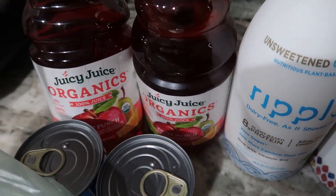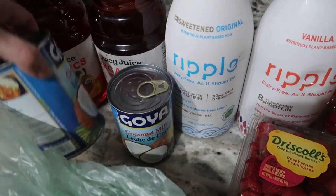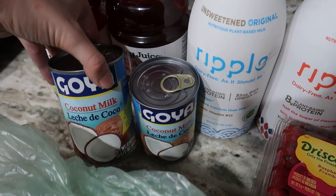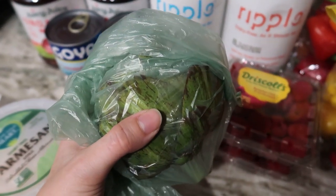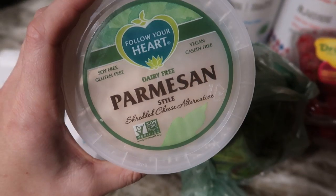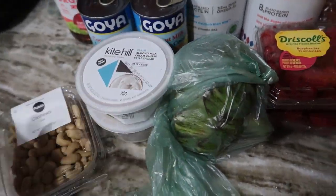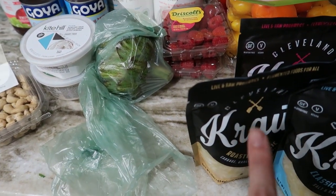I'll use the Ripple milk for a Cajun pasta this week — it's a very dairy-heavy recipe, and coconut milk would make it too sweet, but Ripple milk is perfect for cooking and baking like that. My kids rarely have juice but it was BOGO so I grabbed some. I got two cans of full-fat coconut milk since Walmart was out of it. I'm making coconut mousse this week. I also got an artichoke, some parmesan for that recipe, almond milk cream cheese for another recipe, and some raw cashews.